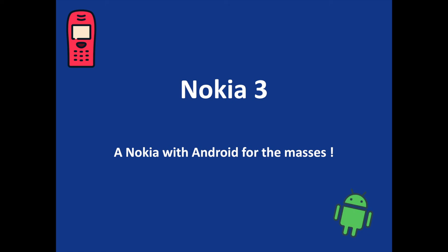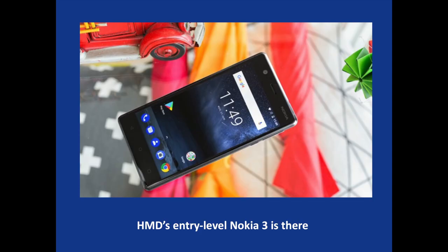In that video, you are going to discover the Nokia 3, the new Nokia for the masses by HMD Global. The new Nokia for the masses is not the Nokia 3310, but the Nokia 3.